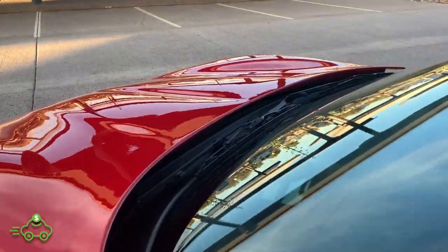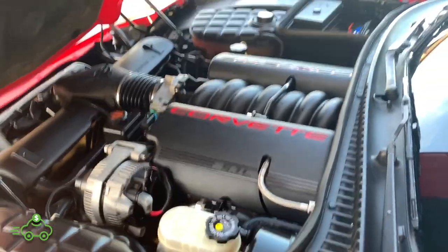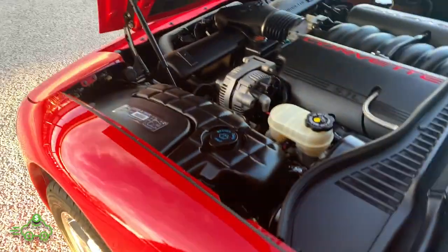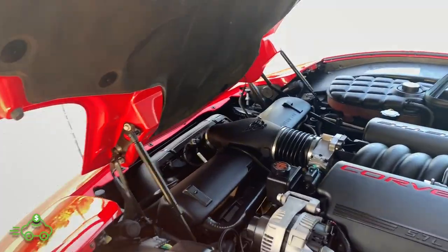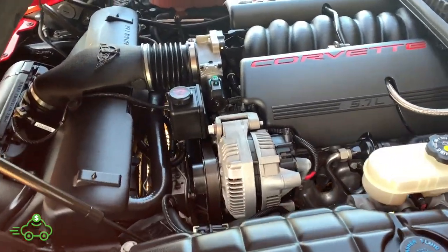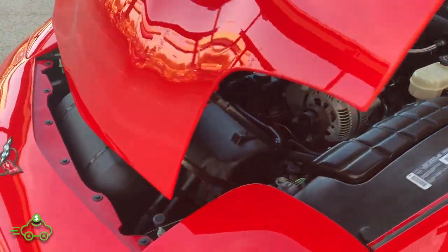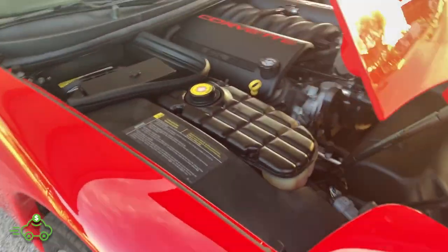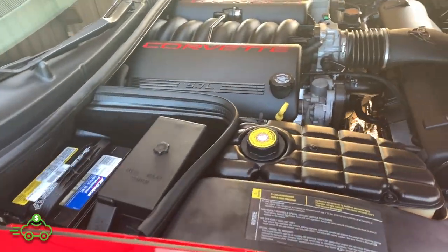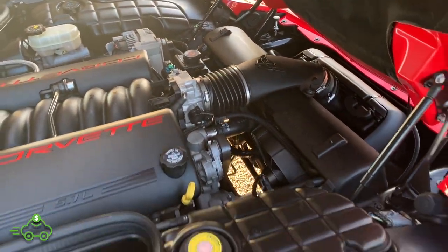Looking underneath the hood at the engine bay on this 5.7 — very, very clean, nicely detailed, looks like the day it came off the showroom floor. The pad's in great shape and it does not appear to have any history of leaks or anything of that nature. Just a very clean car underneath the engine bay here. No modifications — all completely bone stock, excellent condition.